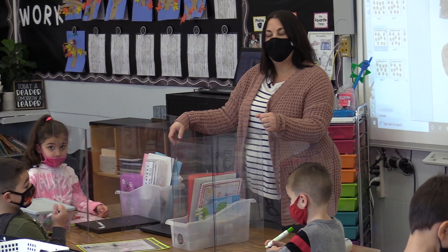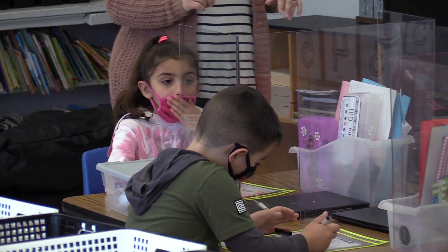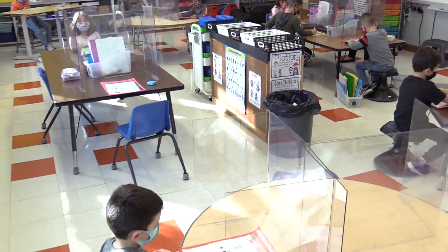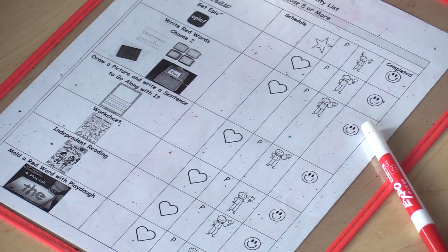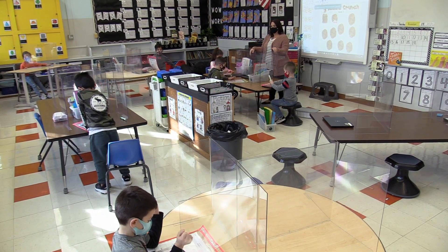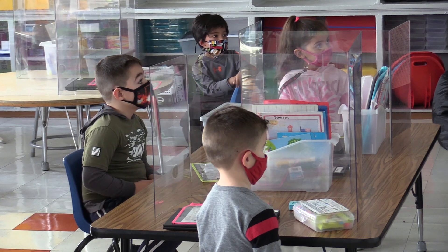Let's all complete step number one. I'm walking around to see. Only step number one — writing your first and last name. Boys and girls, who can tell me what is step number two? Schedule. But before you schedule, let's see what we have for today. So everyone put their markers down and let's take a look at our activities. Who can tell me what is our required activity for today? Mariah? Seesaw.